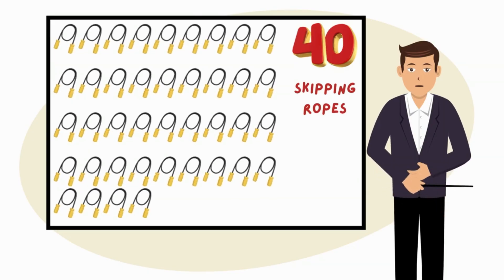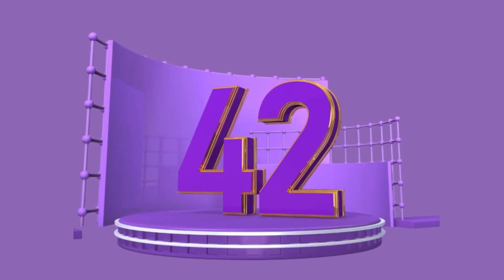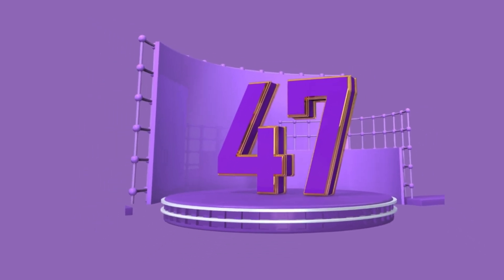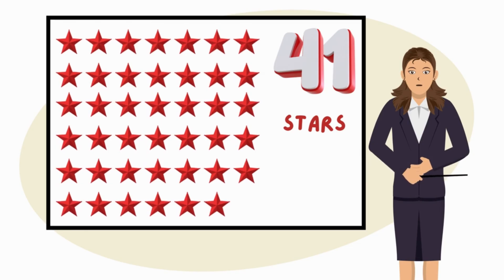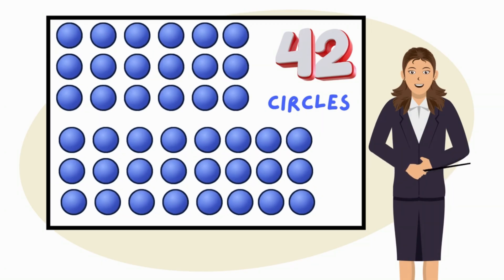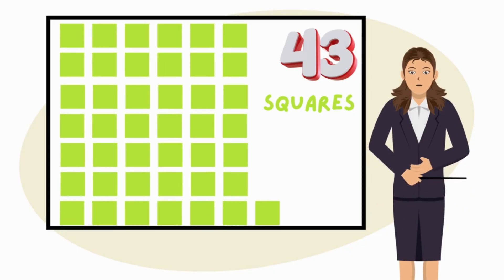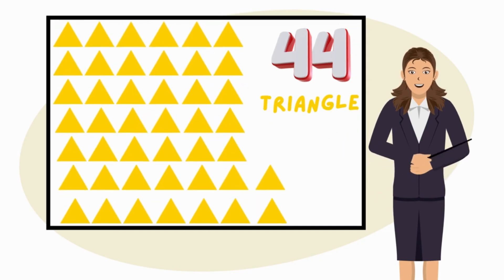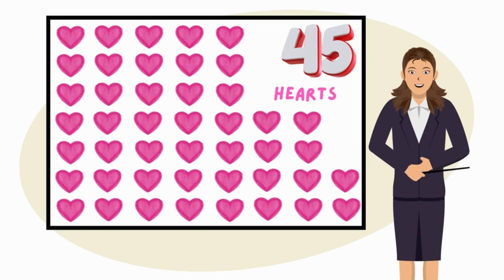41, 42, 43, 44, 45, 46, 47, 48, 49, 50 — Shapes and nature. Look at 41 red stars on the board. Here are 42 blue circles on the board. See these 43 green squares on the board. There are 44 triangles on the board.